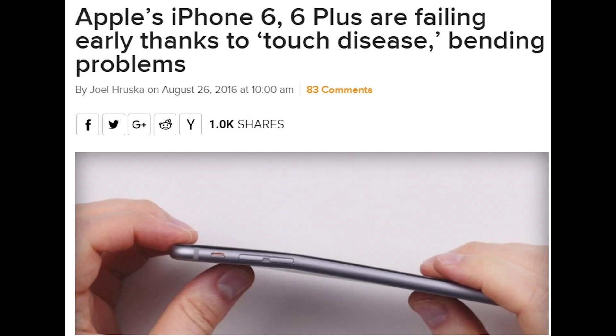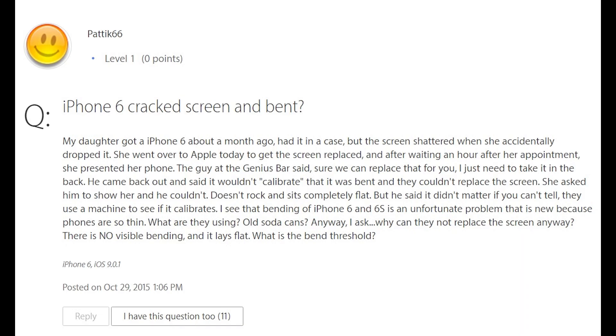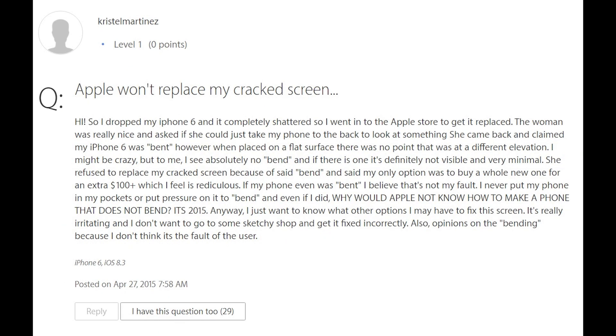It would result in the phone bending if you just had it in your pocket. As a result of the iPhone bending, they would not replace the screen if you came to the store with a cracked phone. There were several people that would go to an Apple store fully willing to spend $150 to $200 getting their screen replaced, who were told we can't help you other than replacing the phone entirely with another phone that will have the same defect in low-grade aluminum. So you didn't get your screen fixed unless you went to a third party.